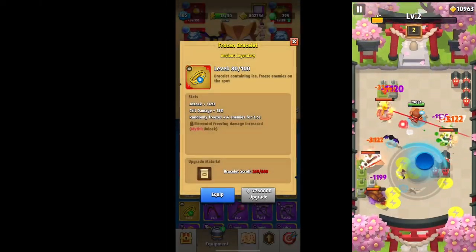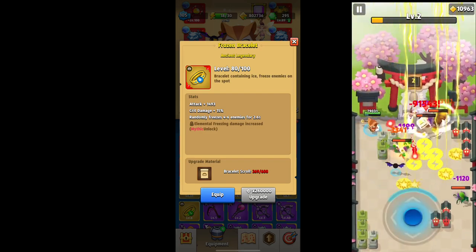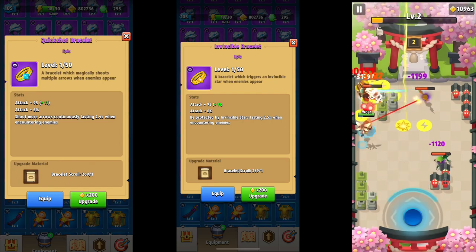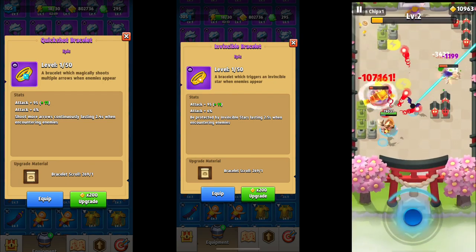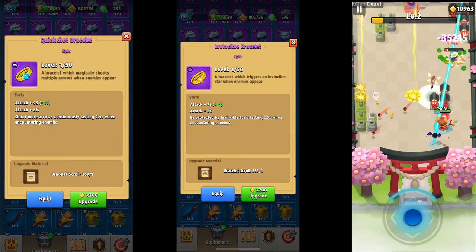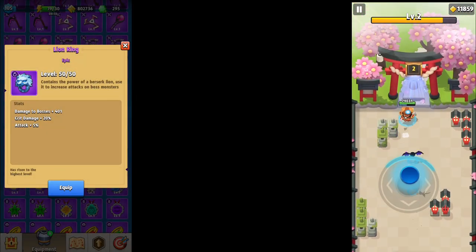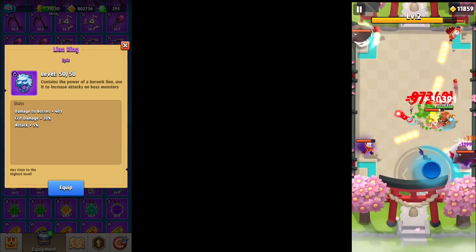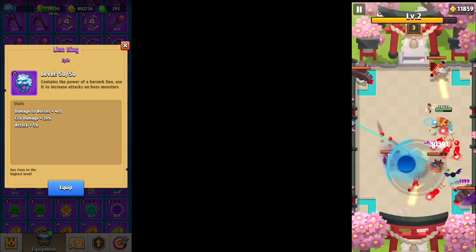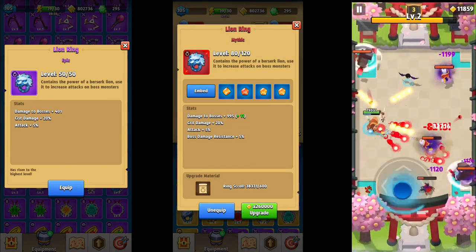As far as bracelets, pumping gold and scrolls into them will increase your attack overall inside the game. But take a look at the Quick Shot and Invincible bracelet — getting these both to epic will unlock a 6% attack increase, which will help out your stats significantly. This makes these two items probably the best bracelets inside the game. And let's not forget the Lion Ring, which is also a great way to get that plus 5% at epic rarity. If you're not struggling with mobs, slotting a second one can give you a 10% increase total.